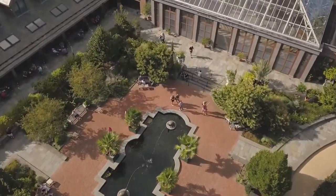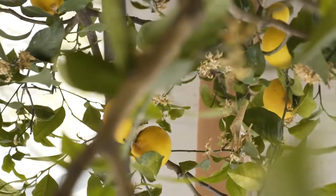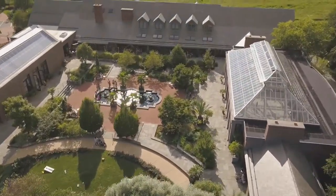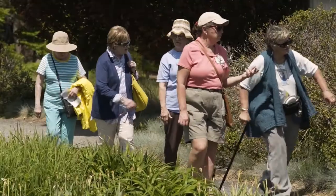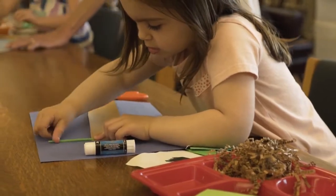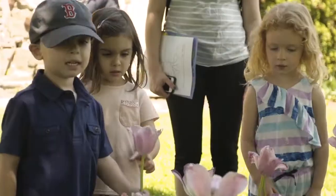Sometimes people are intimidated by the idea of a botanic garden because it does sound like a really big word. We know that not everyone is a botanist. One thing we try to do is appeal to many different groups by having an amazing collection of classes and events throughout the year. Programs here range from early preschool all the way through graduate levels. Our goal is to teach about plants, plant structures, reproduction, pollination, and pollinators.